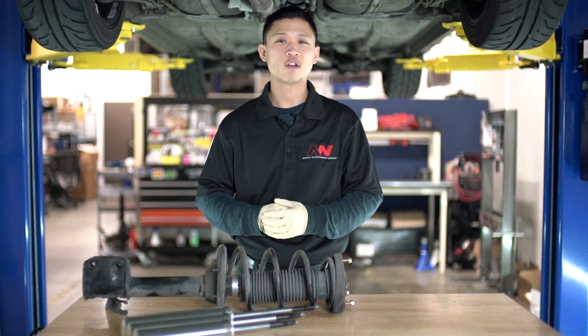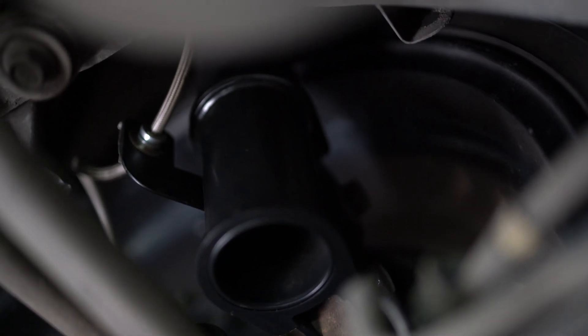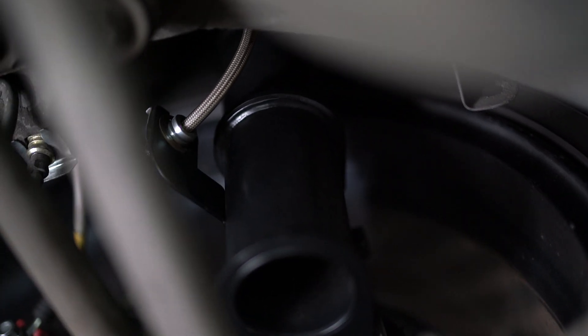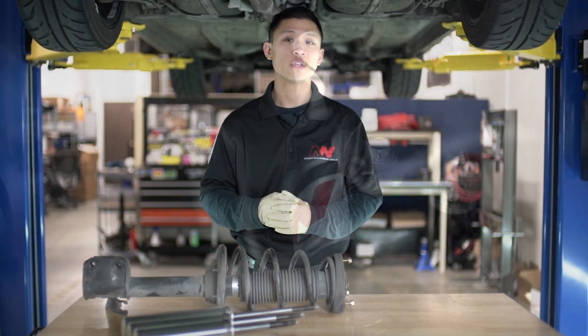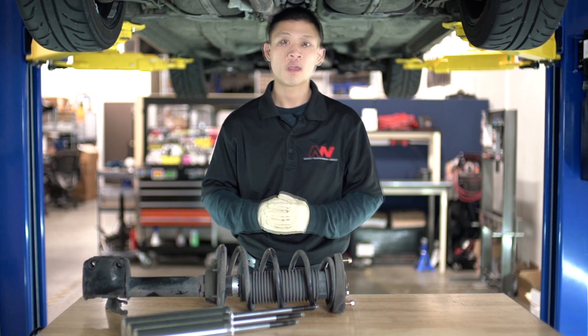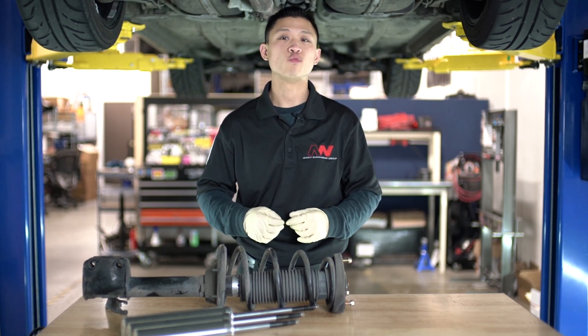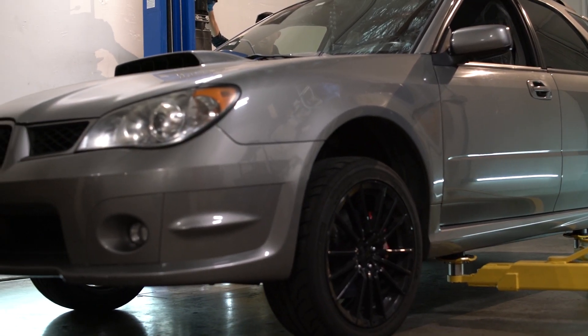OEMs design their vehicle suspension with a certain shock body length and stroke in mind. Annex Suspension takes this into account for all of our coilover applications. We measure and consider factors such as the factory stroke, sprung and unsprung weight, as well as suspension configuration in order to determine the ideal shock body length. For every coilover application, we measure the full range of suspension travel from full compression to full droop.